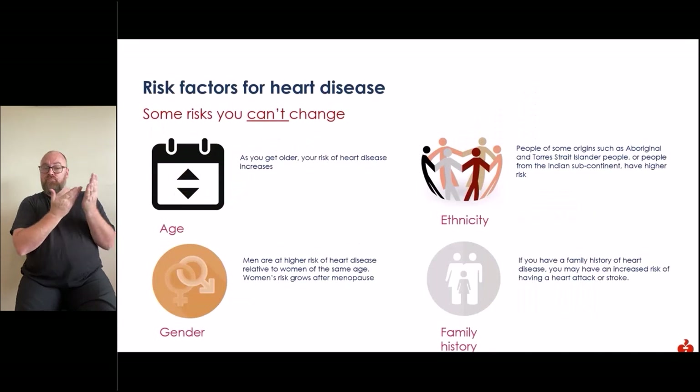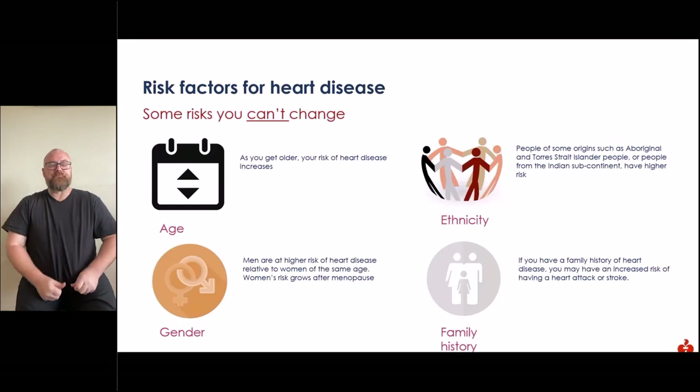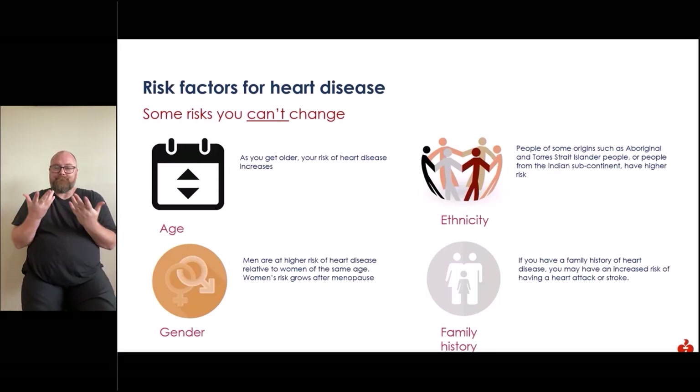Risk factors for heart disease that you can't change include age — as you get older, your risk increases. Your gender: typically men are at higher risk relative to women of the same age, though women's risk grows after menopause. Ethnicity: Aboriginal and Torres Strait Islander people or people from the Indian subcontinent have a higher risk of cardiovascular disease. And finally, family history — if you have a family history of heart disease, you may have an increased risk of heart attack or stroke.